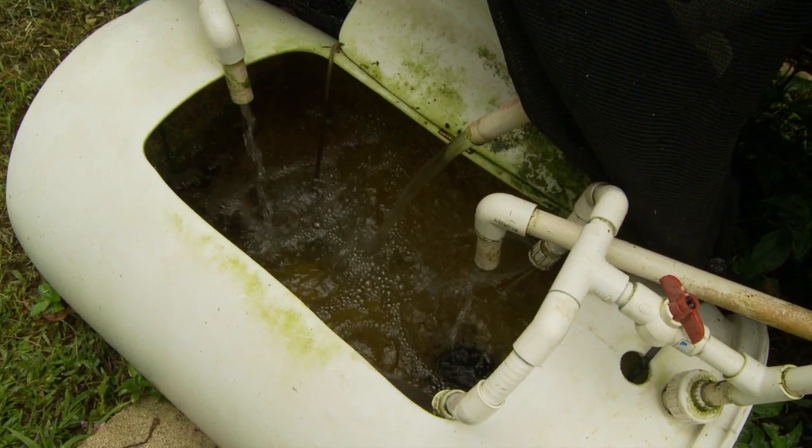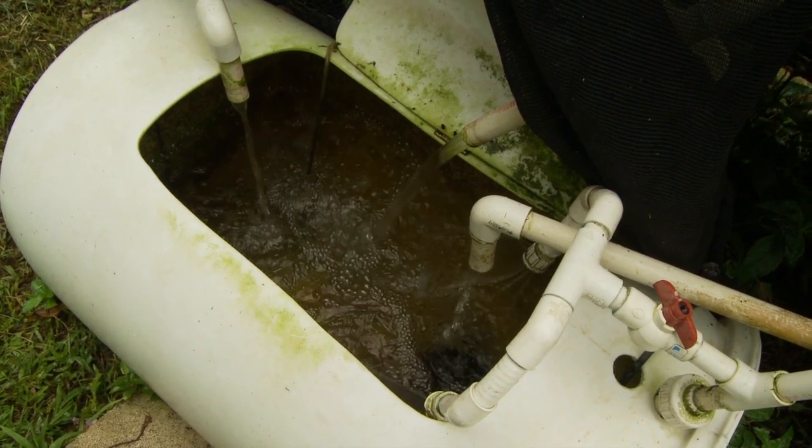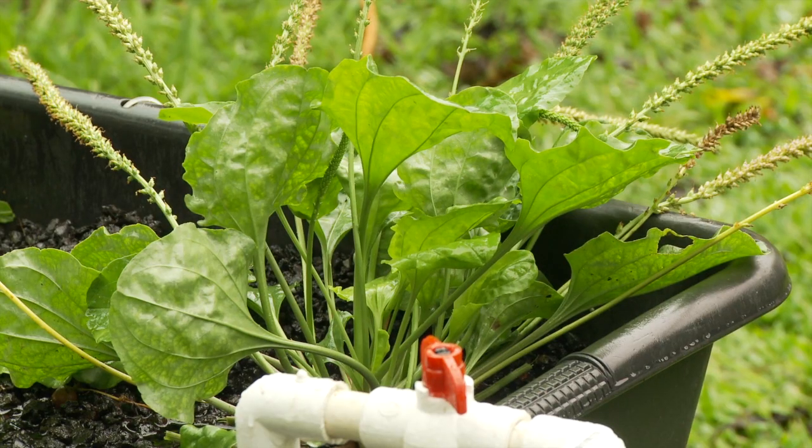You can use aquaponics in the city, you can use it in the country — it can go anywhere as long as you've got some sun. The system funnels old fish water and nutrient-filled fish waste from the water tanks to the plants.